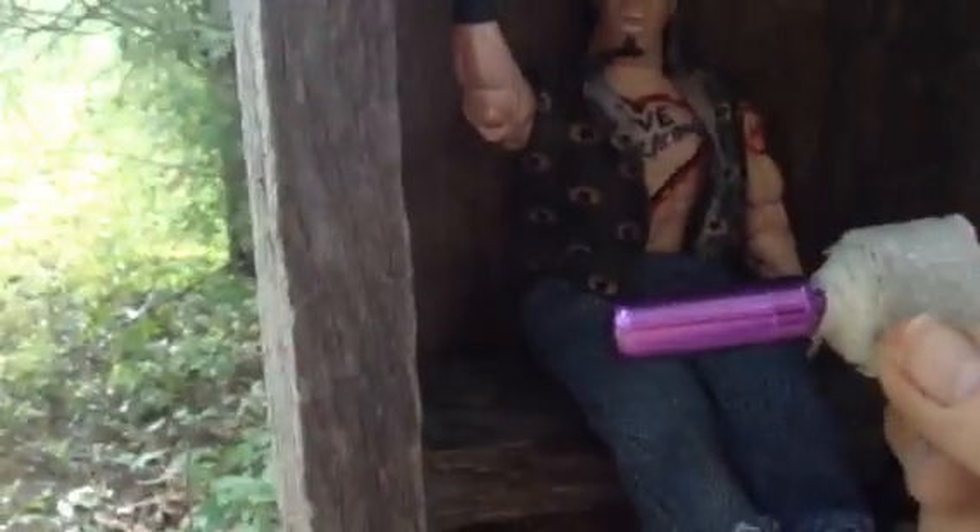Oh my goodness! Look at him in there with this toilet paper. And there is the cache — C-A-C-H-E.